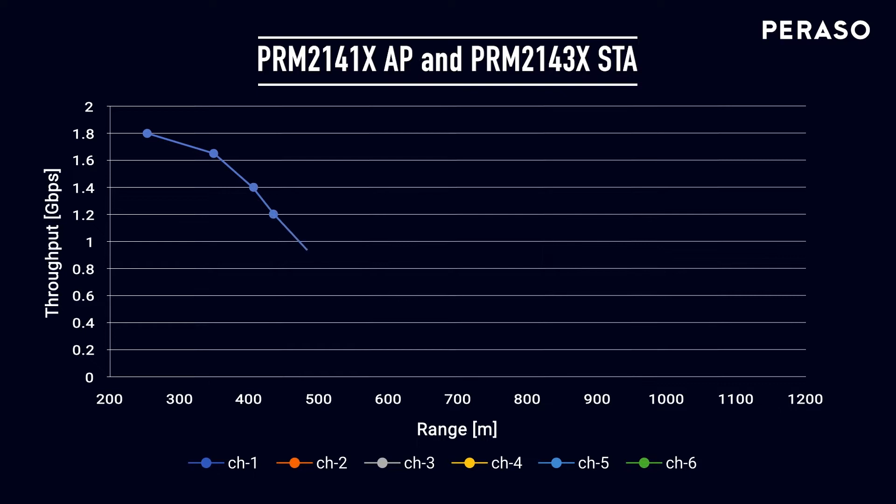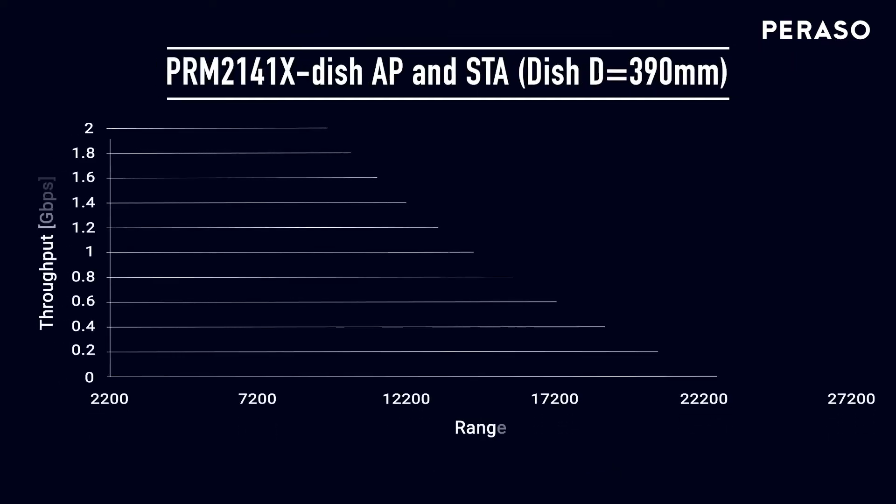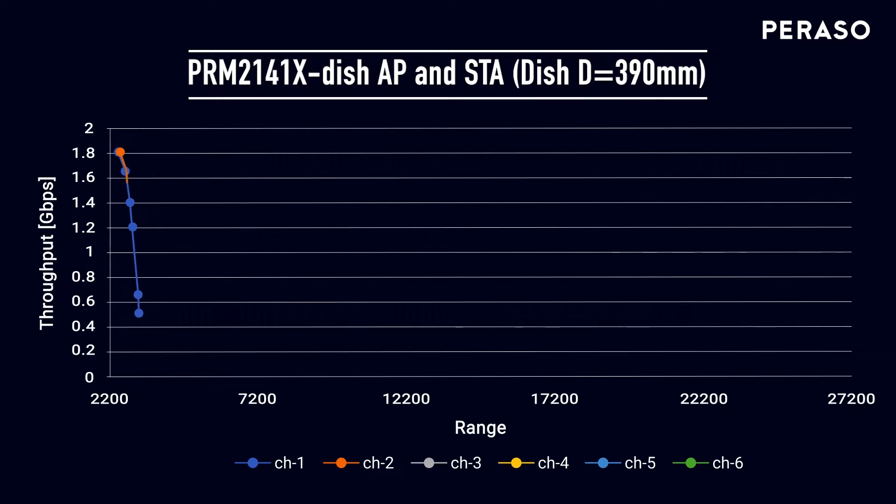In common fixed wireless access networks, the PRM2141X can be used as an access point in conjunction with the PRM2143X in order to achieve link distances up to one kilometer. The PRM2141X can also be used in conjunction with a dish reflector to increase gain and achieve link ranges exceeding 25 km.